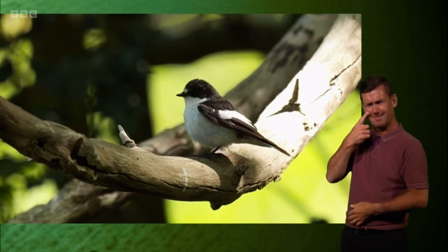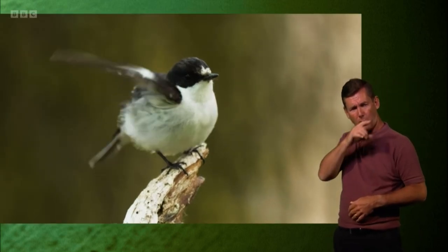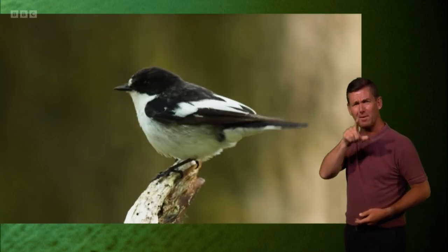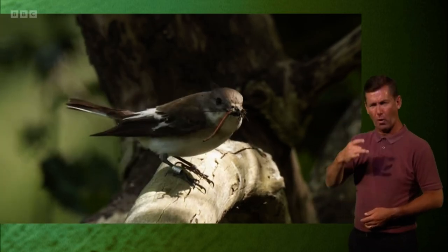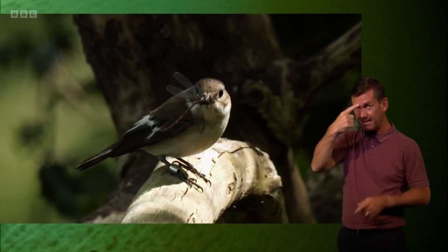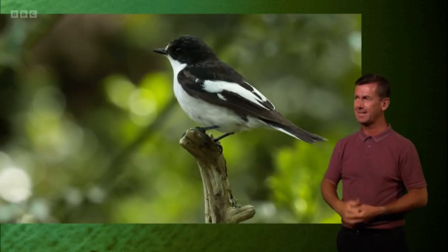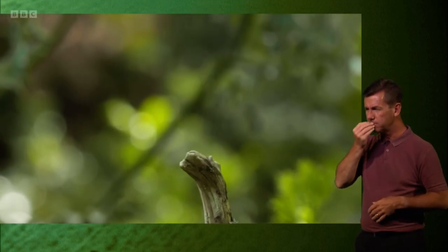An absolutely stunning bird. This is the male, looking really smart with those white wing panels — really beautiful birds. They also have what I call the headlight: that white patch just above the beak. And this is a female — same markings minus the headlight. A little dustier as well, so not quite as crisp, but you can see she had something in her beak there. That's the name: the Flycatcher.